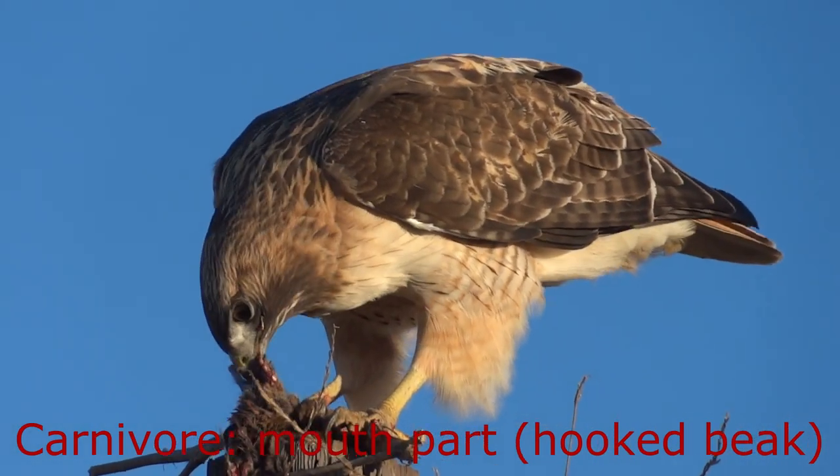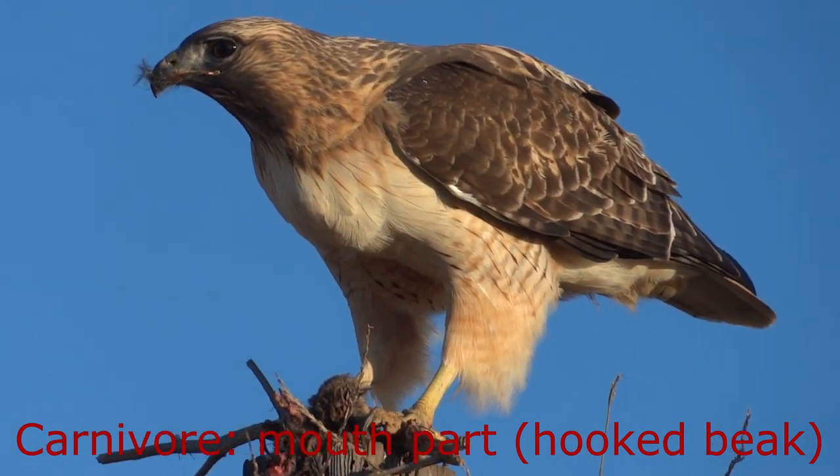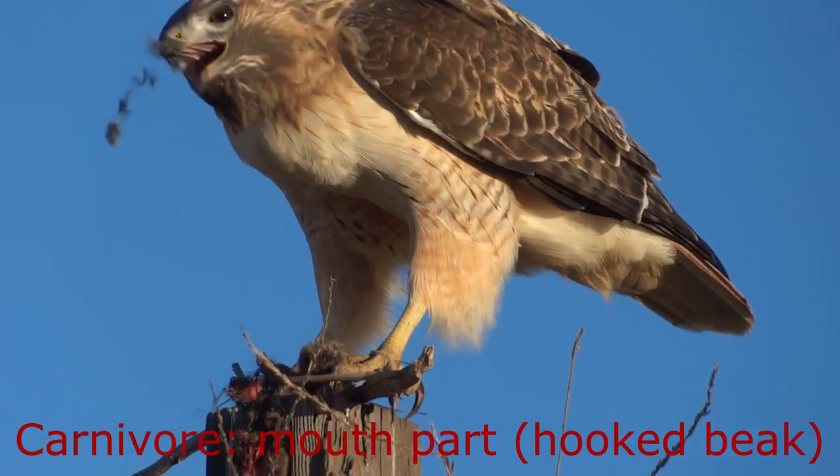Hawks are considered carnivores because they obtain all their energy by consuming other animals. Hawks have a hook-shaped beak which is good for tearing apart their food.